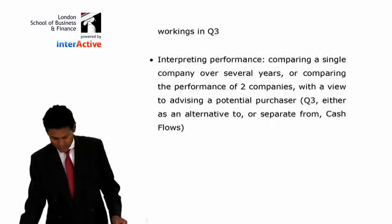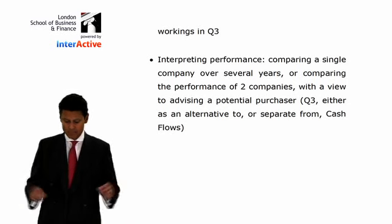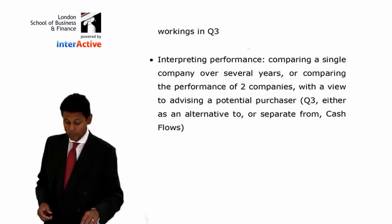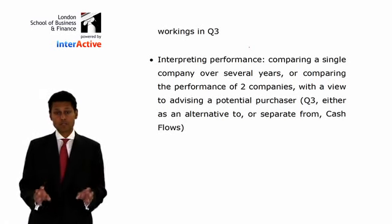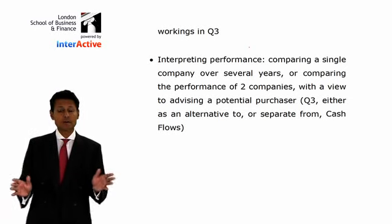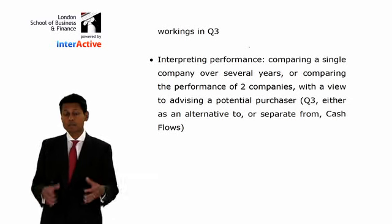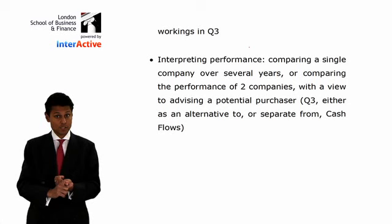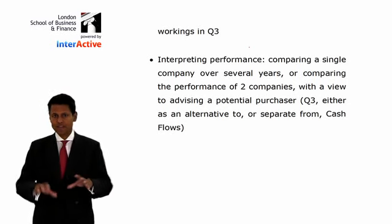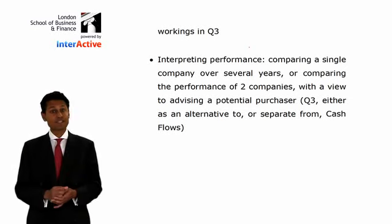What are the skills? Interpreting financial performance — comparing a single company over several years, or comparing the performance of two companies with a view to advising a potential purchaser, either as an alternative to or separate from cash flows. The examiner occasionally sets a half-and-half question — half cash flows and half interpretation. So the four techniques are: consolidations, published accounts, cash flows, and ratio analysis. But don't forget, in the midst of all of that sits standards, which make up 45% of the exam.